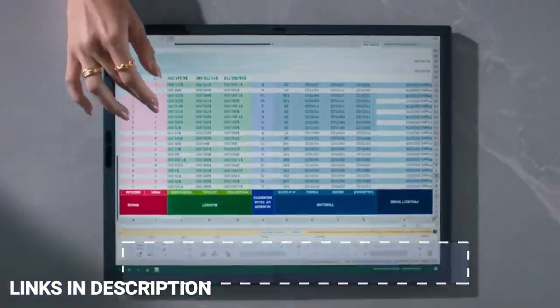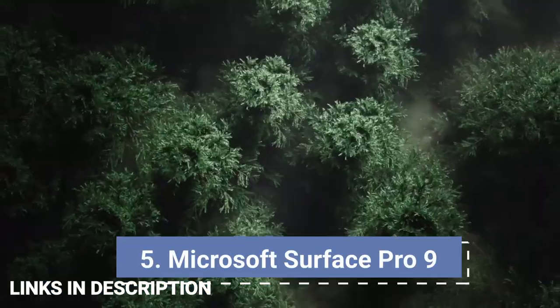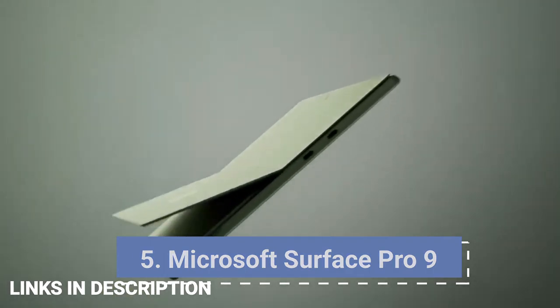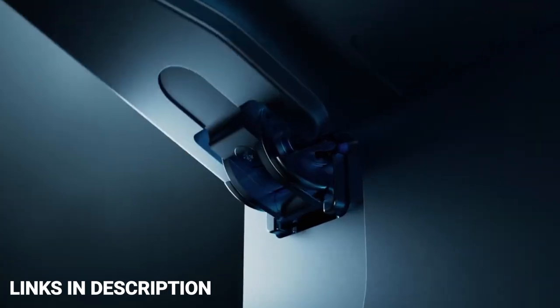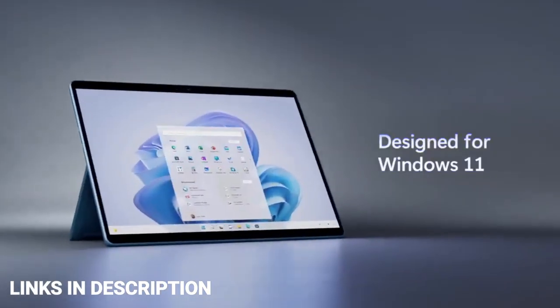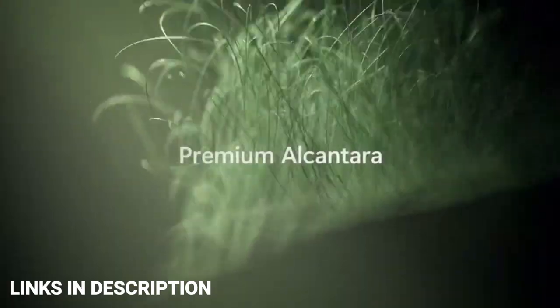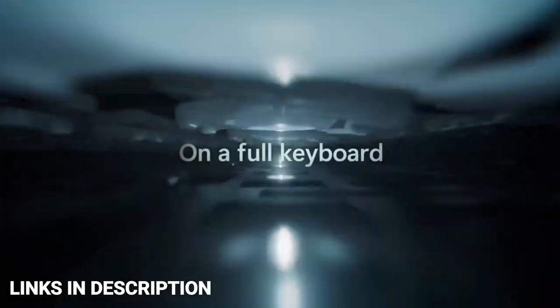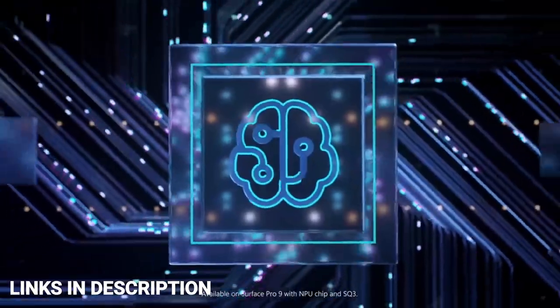Microsoft Surface Pro 9. Typical laptops may work well for a lot of people, but if you like tablets more, the Surface Pro 9 is easily the best option for you right now if you want something that runs Windows. This laptop is fast, has a great display, and for the first time it comes with a few color options. Starting with the performance, the Surface Pro 9 comes in two major variants. The Wi-Fi model comes with a 12th generation Intel Core processor, up to Core i7 12th gen U-series, which has 10 cores and 12 threads, and it can boost up to 4.7 GHz.